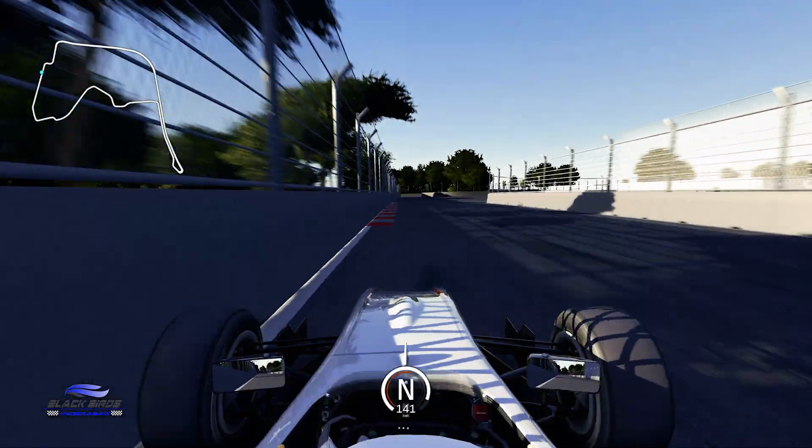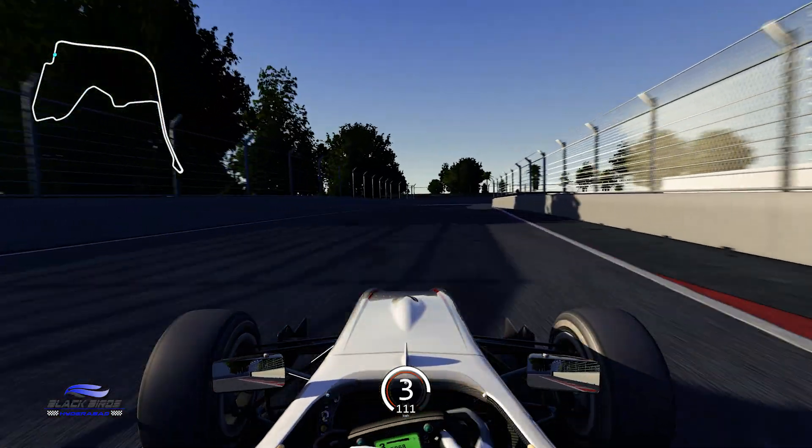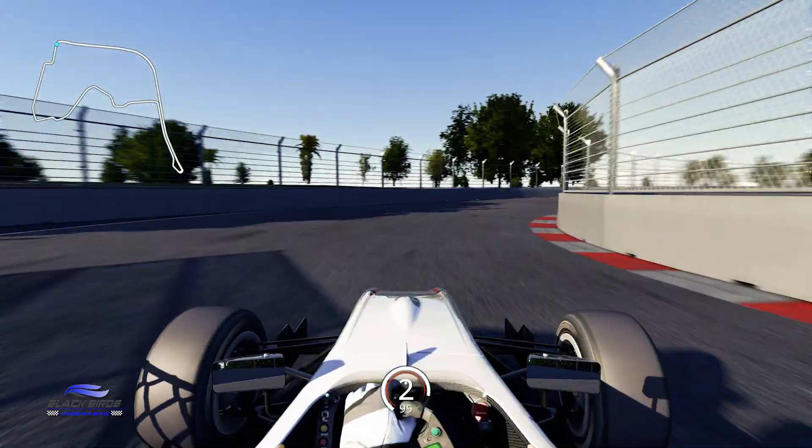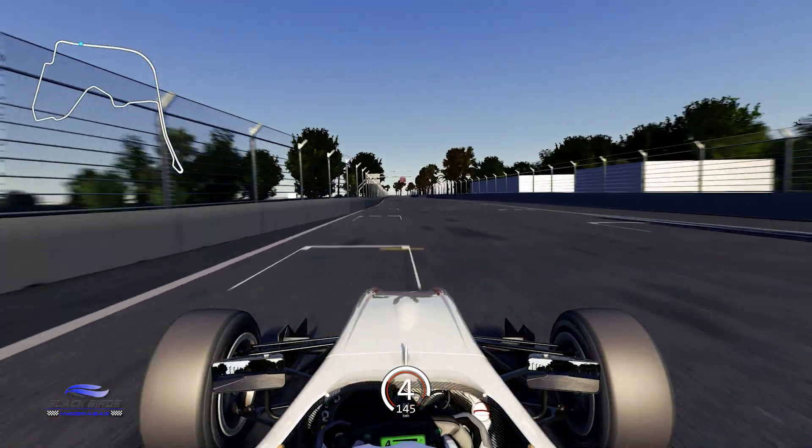These final couple of corners are all about warming the tyres and brakes and preparing for the best launch out of the final corner to start the lap. As early as you dare on the throttle, we enter the pit straight to start a lap at the Hyderabad street circuit.